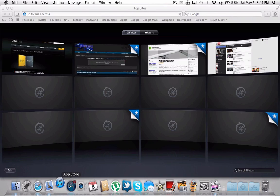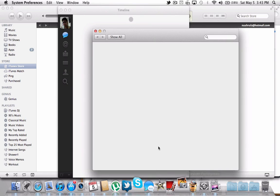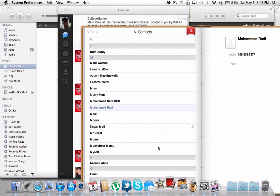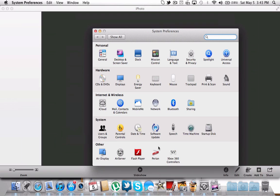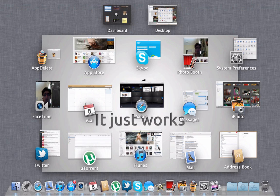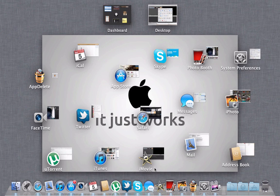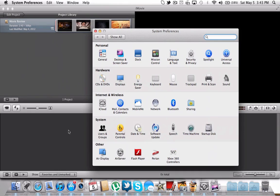Most of the things already seem to be open, and all of them are open now. Everything opened, including iMovie. Those are all my apps — they're all open now, got a bunch, and they all opened pretty fast.